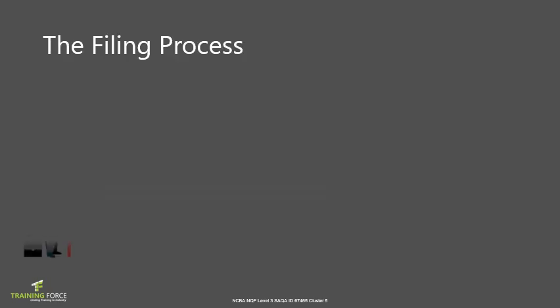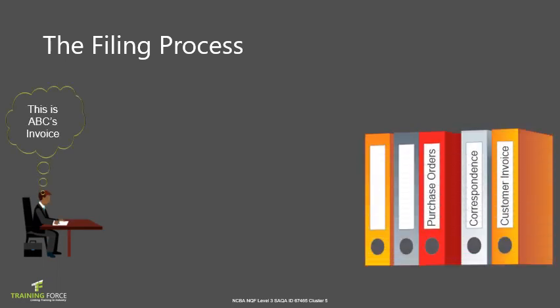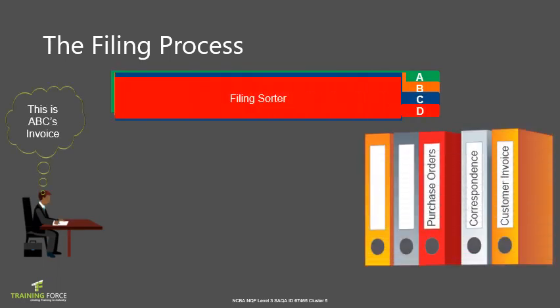When filing, ensure you inspect the document to evaluate where it belongs. Index the relevant file, sort the documents using a file sorter index, and put each document under the respective letter where it should be filed. This makes it easy to take all the documents under that sorted reference, punch holes, then take the relevant file and place the documents inside. Remember that filing is an organized task — always punch holes in the middle to avoid pages being uneven in the file.